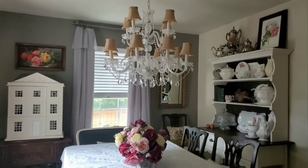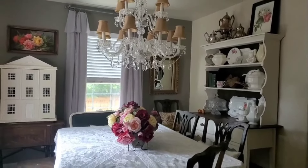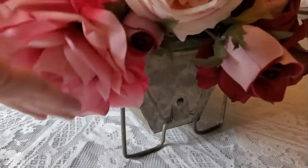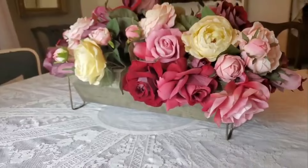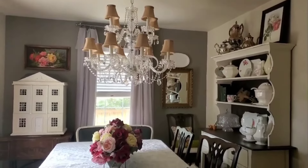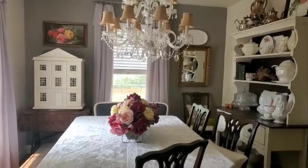I've shown you this room with the roses before, but I've never really shown you up close. This is a galvanized planter that I used to put these flowers in. It's such a great combination of the Victorian and farmhouse look.